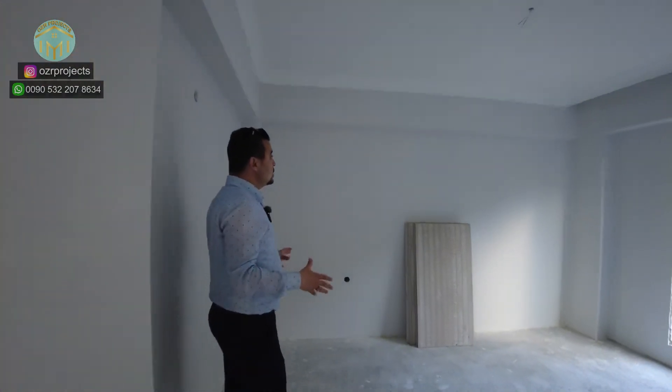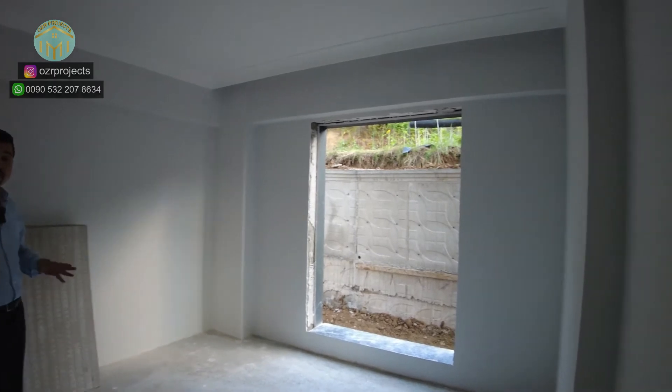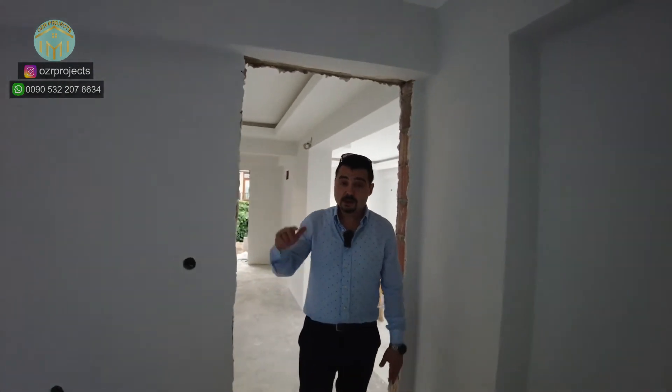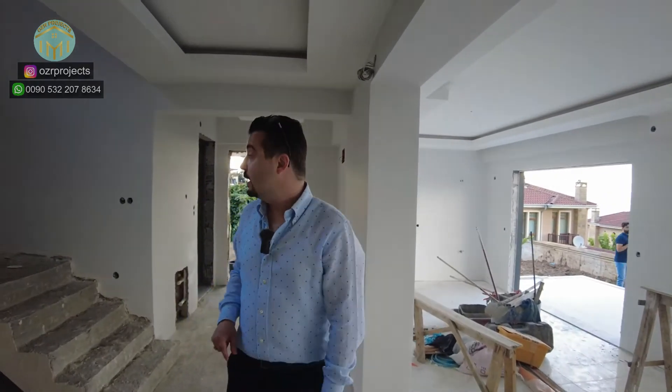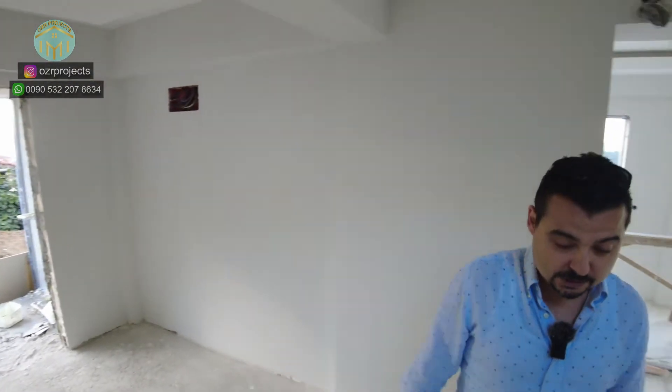Right here, a nice and spacious guest room is welcoming us. The entire design of this property is very thoughtful — in my opinion, if the property has four rooms, one room should be located on the ground floor, because not everybody is able to walk upstairs. So we have this smart design for those kinds of residents.